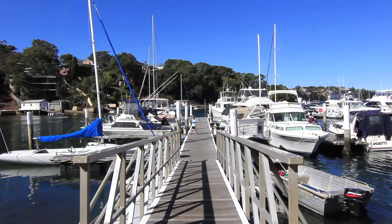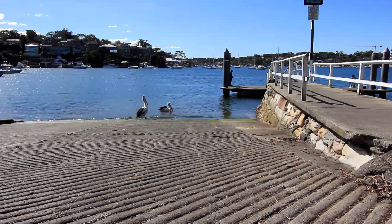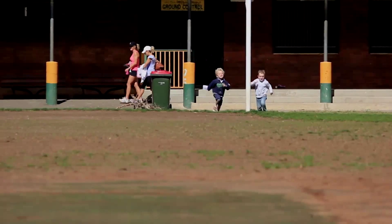The home is ideally located close to Dolan's Bay Marina, Boat Ramp and the Shiprock Aquatic Reserve. Also nearby are shops and cafes, schools and playing fields.